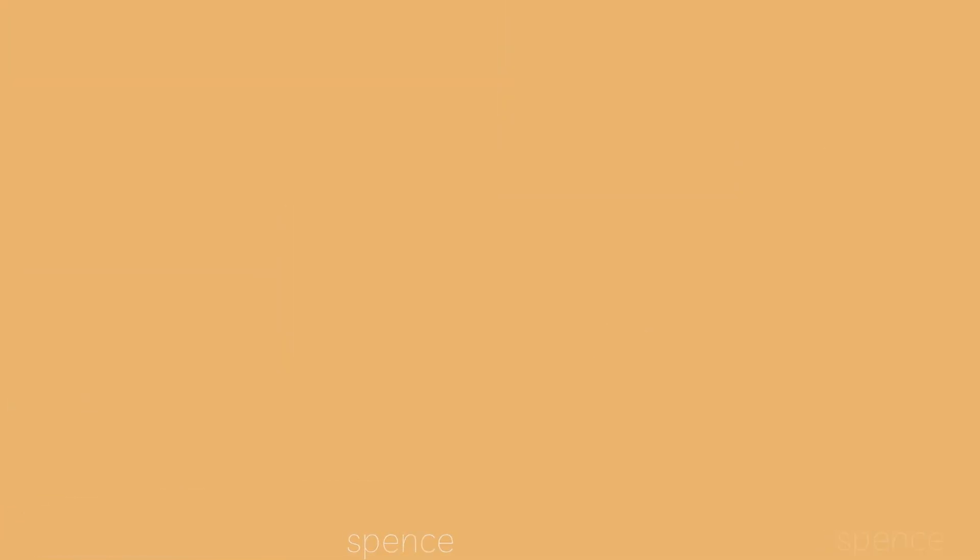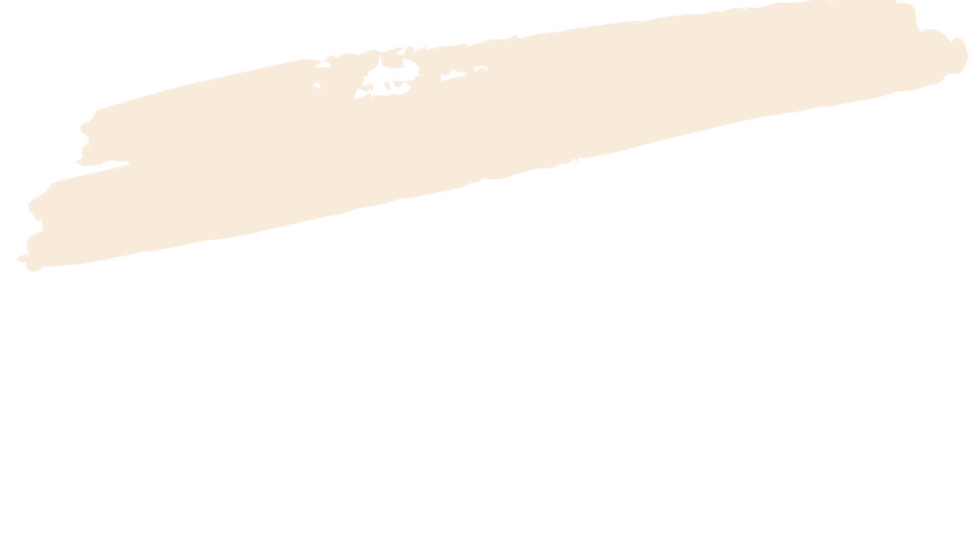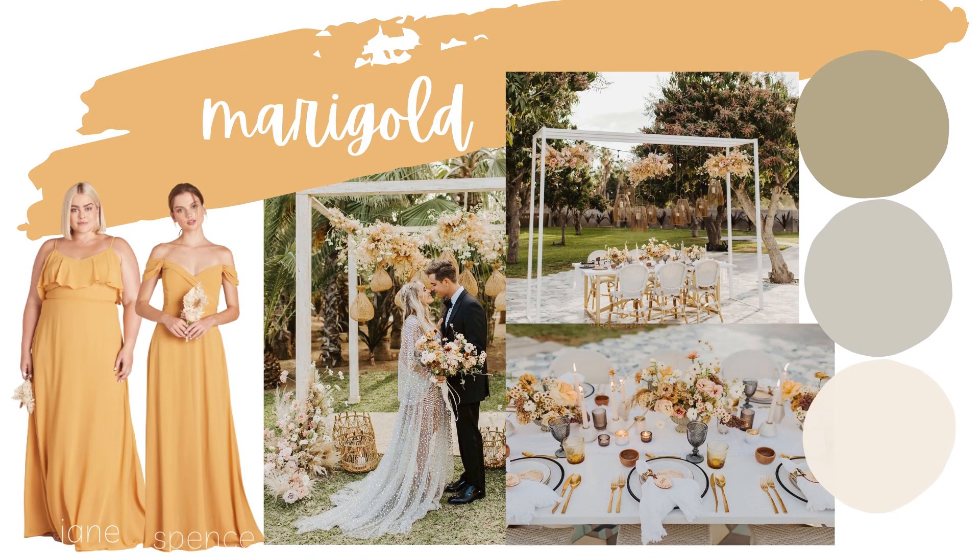The next color is marigold. Look at this color — I am obsessed. It is so beautiful. It might seem bold at first, but there are definitely so many directions you could go with it, and it would look great in any season.